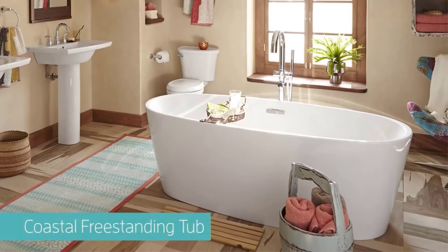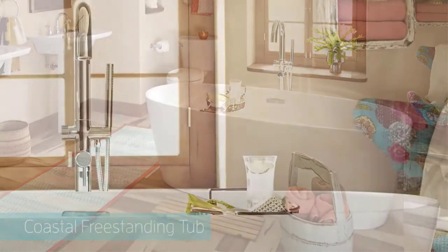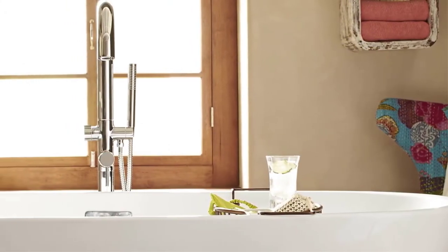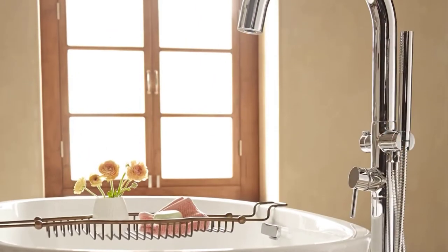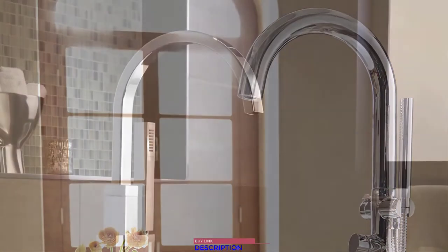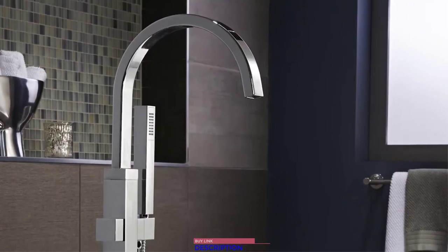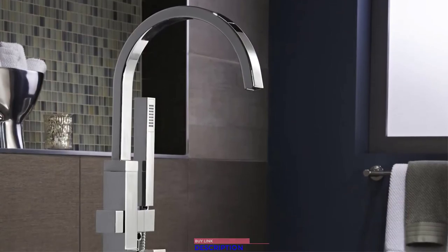Experience the soothing comfort and tranquil design of the Coastal Freestanding Tub, bringing a heightened sense of personal luxury to your bath. Coordinate our freestanding tubs with one of our beautiful floor-mount tub fillers, each featuring a beautifully style-matched personal shower for adding that one last touch of luxury to your bath.